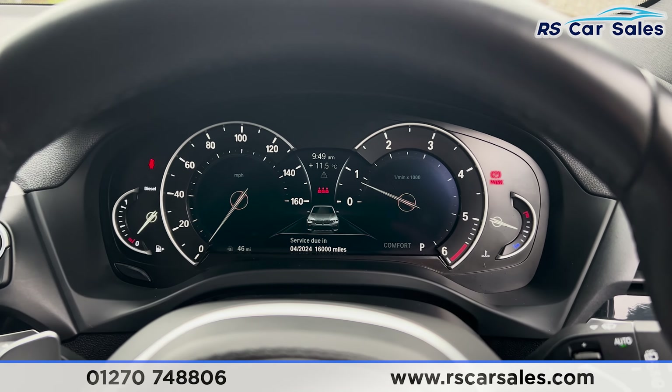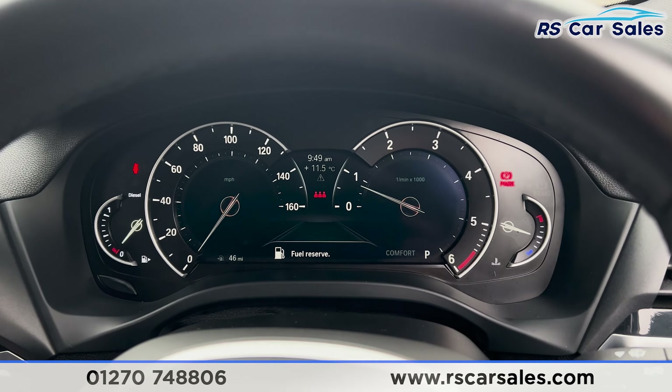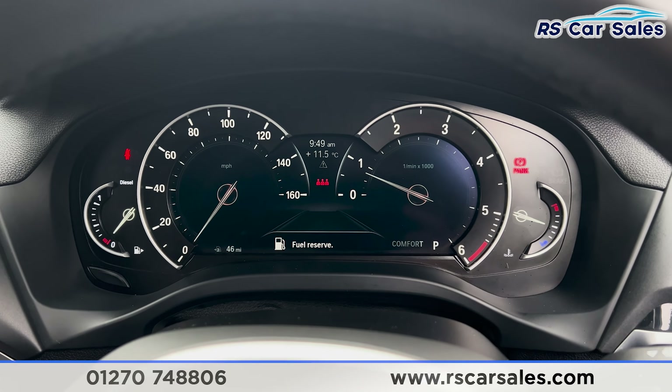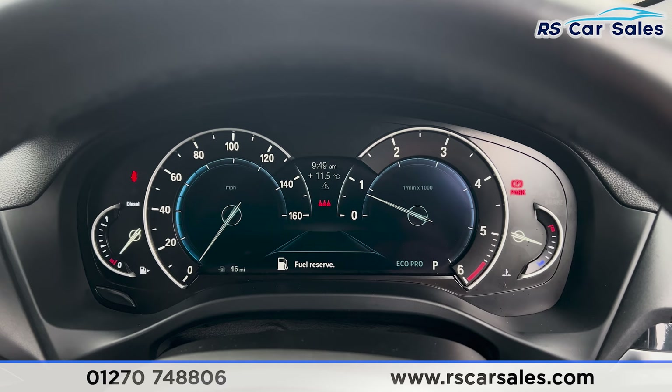We can change the look of the dashboard by going into different drive modes. If we go to sport drive mode, you'll find it changes like so. Same if you go into comfort or eco pro — it will change the dashboard just like so.